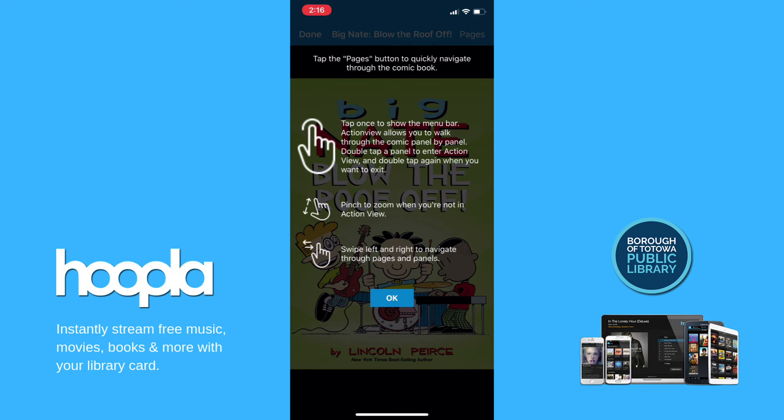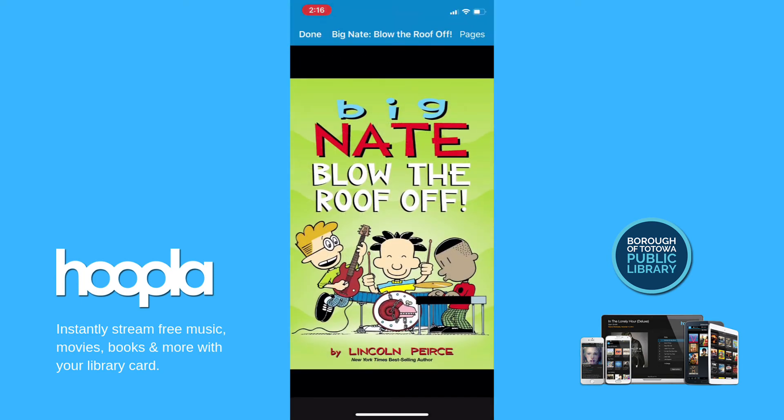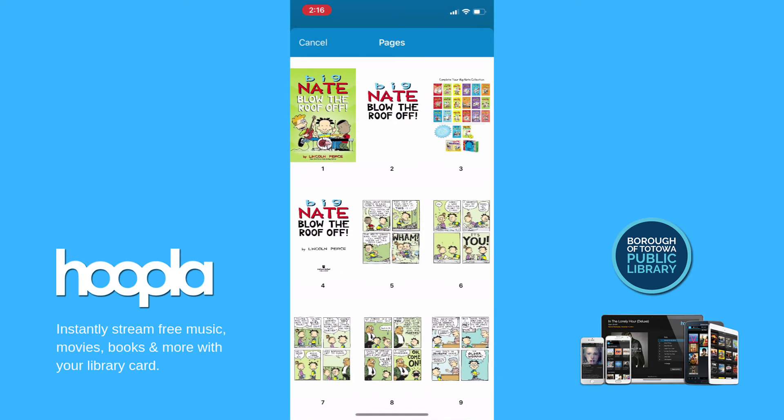When reading a comic, you can tap the pages button to quickly navigate through the book and pinch to zoom in on particular panels.